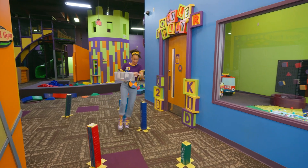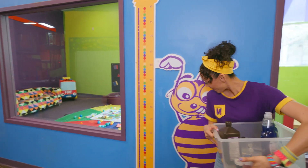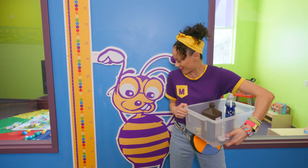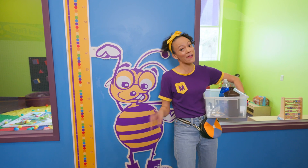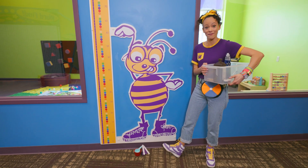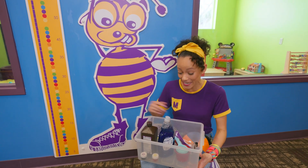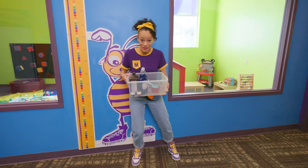Look at this — a cool bee! It looks like this bee is measuring something. I like your style, Mr. Bee — purple and yellow, two of my favorite colors. It looks like we even have the same kind of shoes. Measuring cups! That's the last thing we need for our science experiment. We found everything — let's head into the science lab.